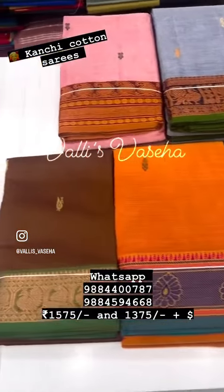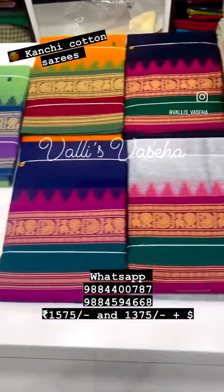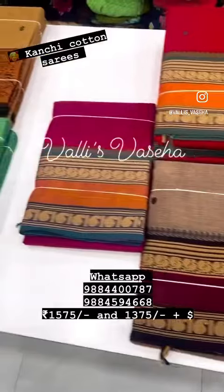This is also the next design in 1575 range. You can buy the blouse separately as well. And this design is available without blouse.